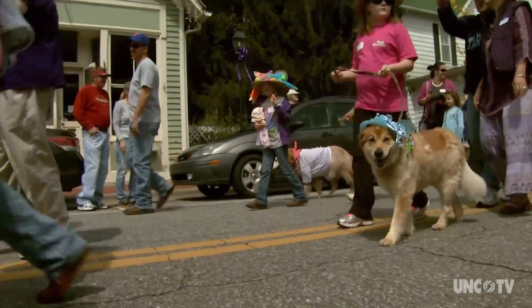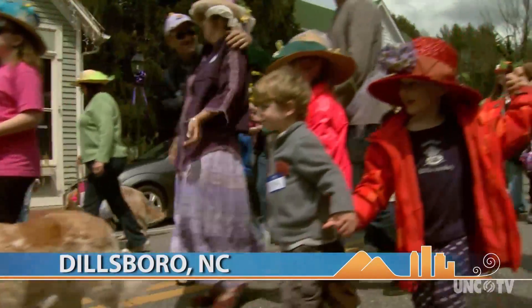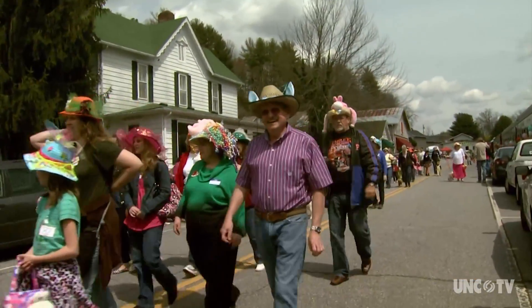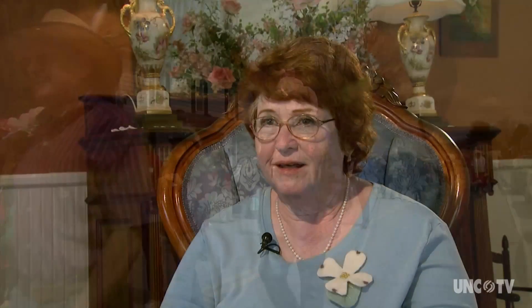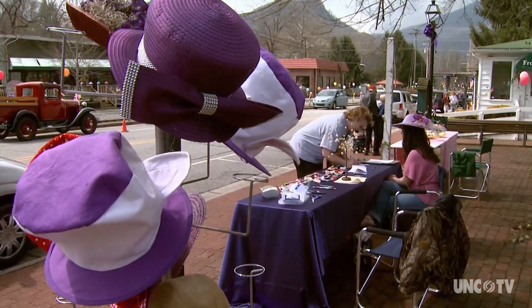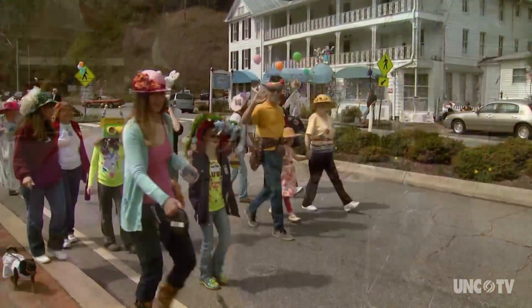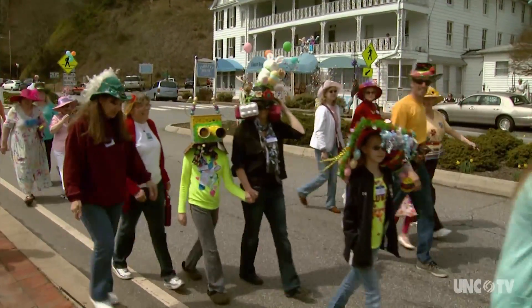Dillsboro's annual Easter Hat Parade began well over 20 years ago, the way many of these things often do. Some of the merchants were feeling kind of silly and giddy and might not have had a lot to do. So they decided one Saturday to celebrate Easter just by putting on hats and walking around the blocks. So they did and had a good time. The next year a couple more merchants joined in and then some of the townspeople, and before we knew it we had an official Dillsboro Easter Hat Parade.